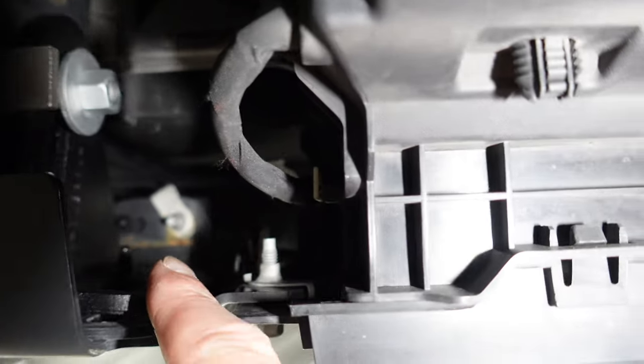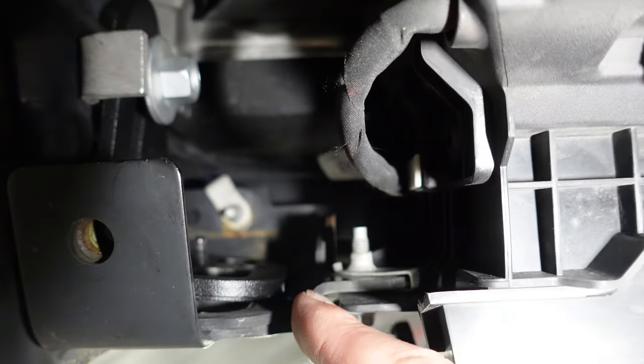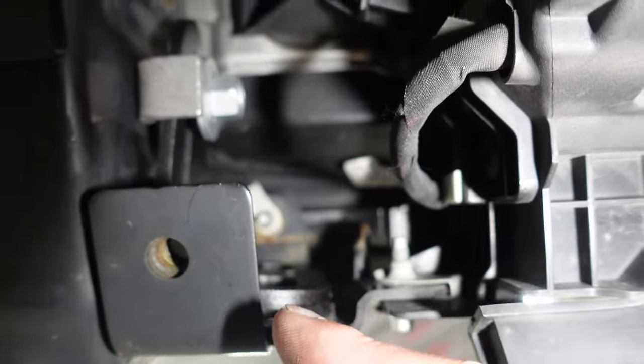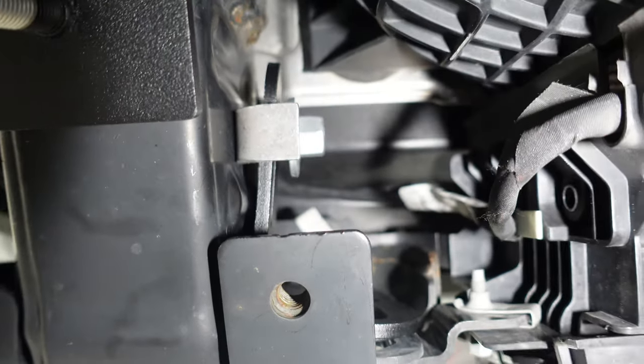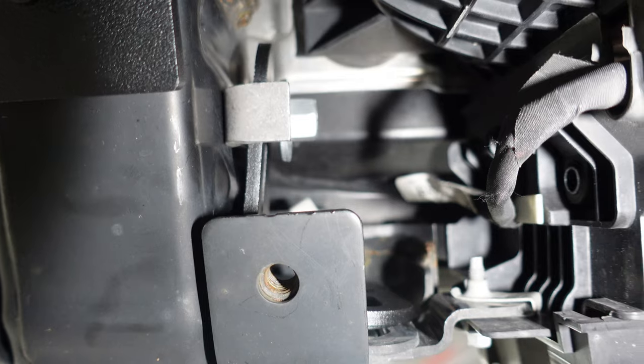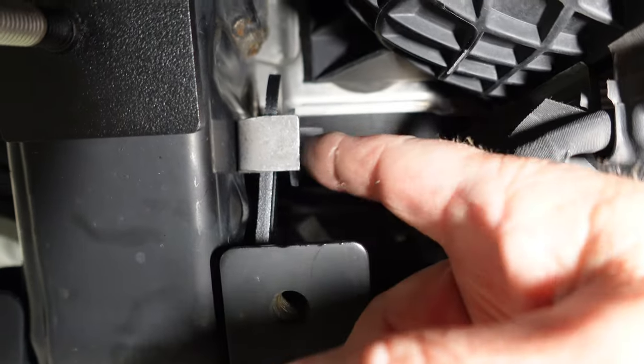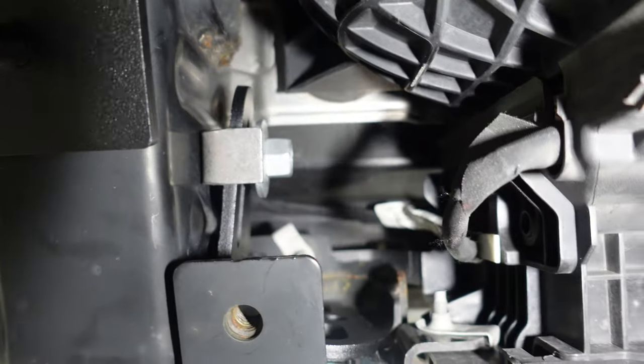Just hand tighten your nuts at this time onto the shoulder bolt. As you can see, we've got both brackets on each side of the frame on both sides of the Bronco. This tab — rotate it down or you won't get that bracket in, because it has to slide over that stud. There's a stud right there where the plastic nut goes back on, and it can't go over that if it's in the up position. So rotate that down.